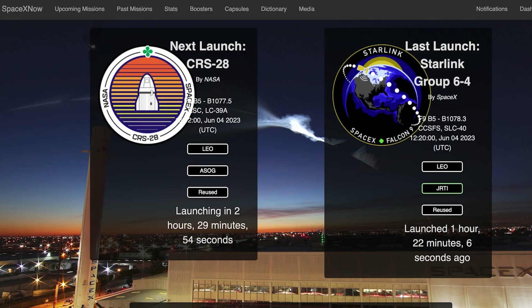Later today, we can hopefully expect another Falcon rocket to launch with a Dragon capsule. The CRS-28 mission is currently scheduled for today, Sunday 4th, at 4:12pm UTC or 12:12pm EDT.